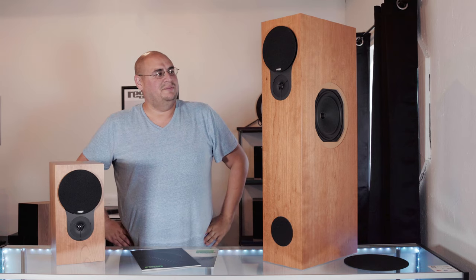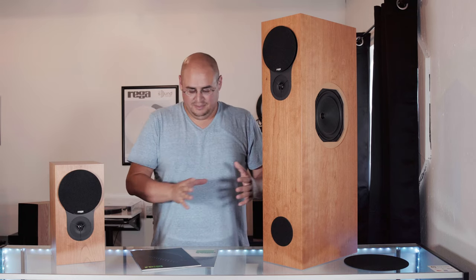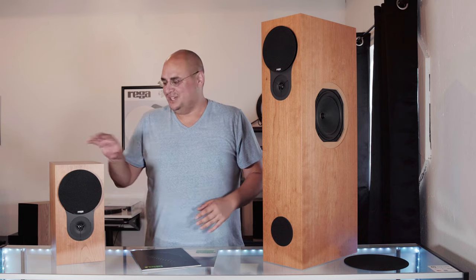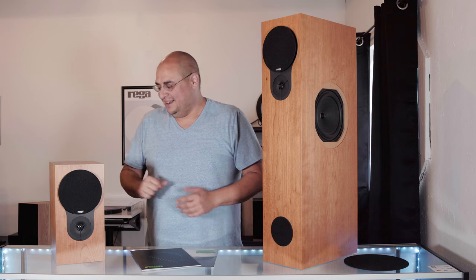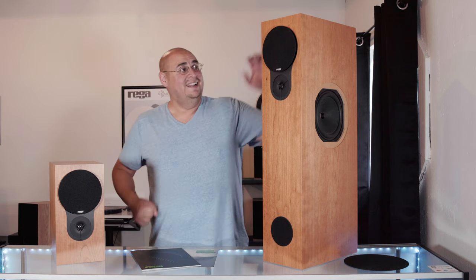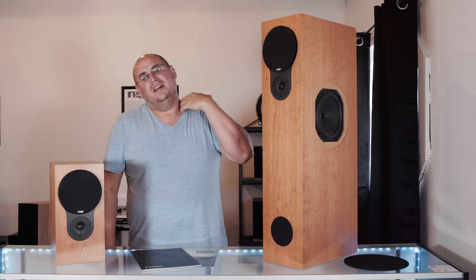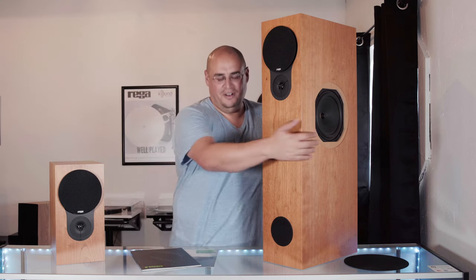Rega speakers hold a special place in my heart, as much of Rega does, because I grew up with them. I've had everything from Kites, which are the 90s quintessential Rega bookshelf, which is the lineage the RX-1s come from. We have even more of a story to add to that today. I've had Rega Juras back in the day, back in like 1999, which is kind of where these come from. This is an evolution of both some of their smaller driver speakers combined with a larger woofer on the side, as you see.